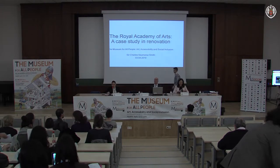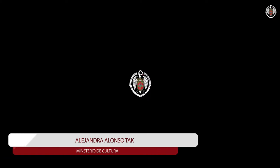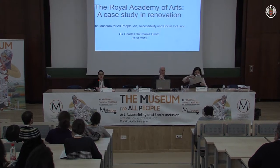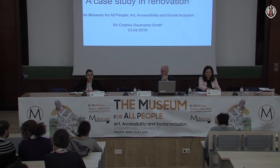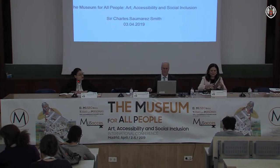Good morning. Welcome back again for the second day. There are two days left, so courage. Thank you for being here early in the morning. Sorry for the little delay. I'm not going to take more time to introduce the conference. I hope you enjoyed yesterday. It is my pleasure and honour to introduce Mr. Smith.